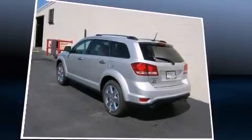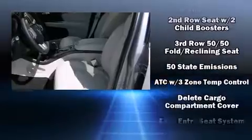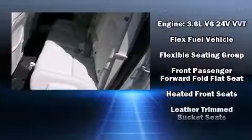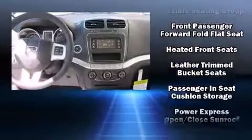Dodge also prioritized safety and security with features such as head curtain airbags, integrated rear child seats, anti-whiplash front head restraints, and four-wheel disc brakes with ABS.